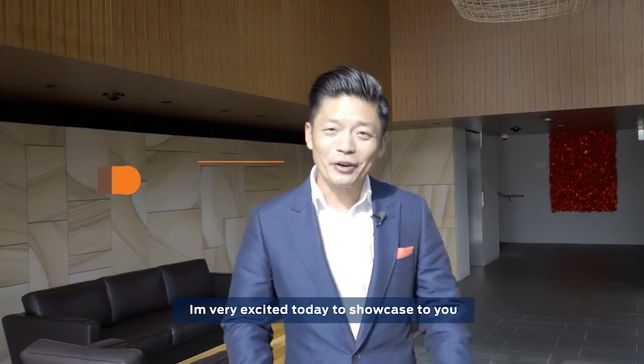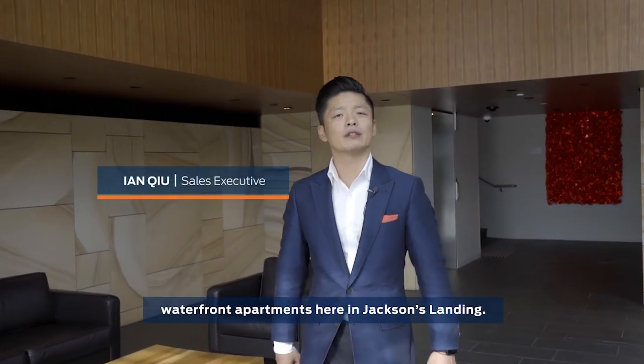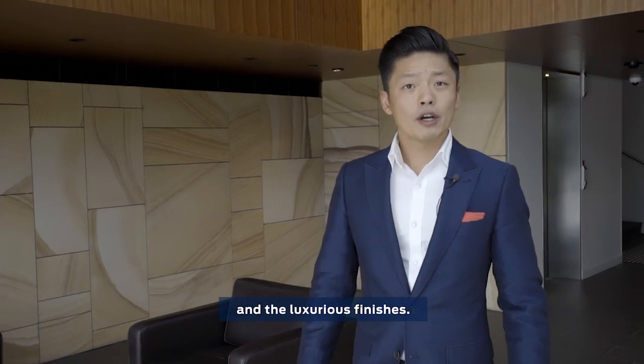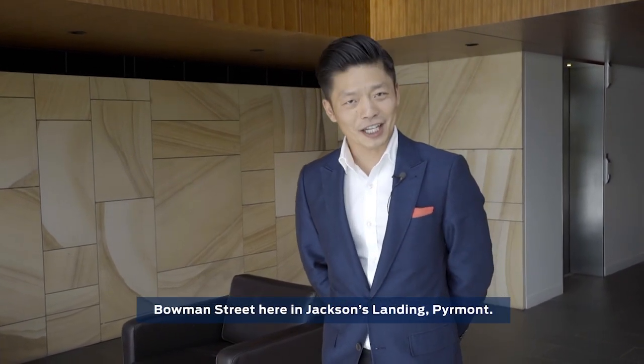Hi, I'm Ian Kyu. I'm very excited today to showcase to you a true luxury. There's only a handful of these waterfront apartments here in Jackson's Landing. You'll be amazed by its size, the aspect and the luxurious finishes. Join me as we explore unit 2 of 15 Bowman Street here in Jackson's Landing, Piedmont.